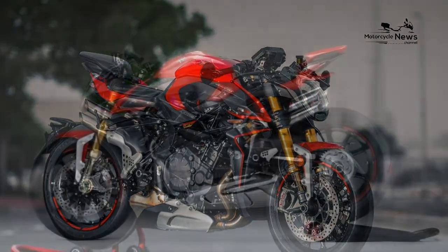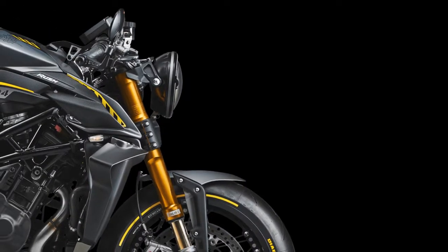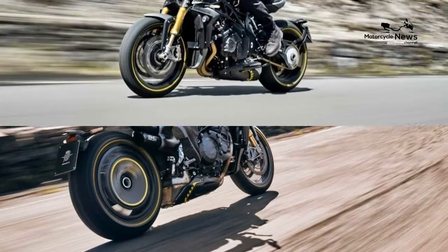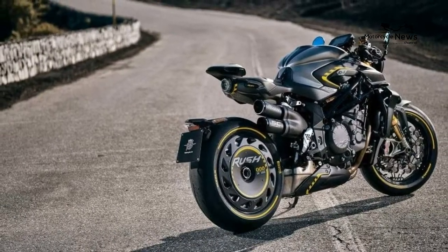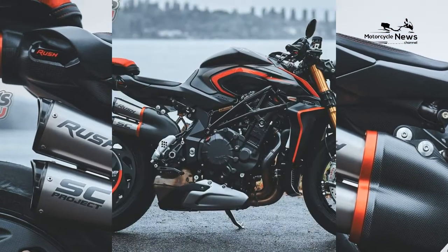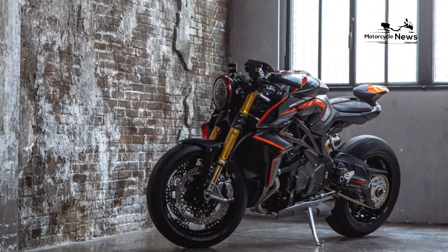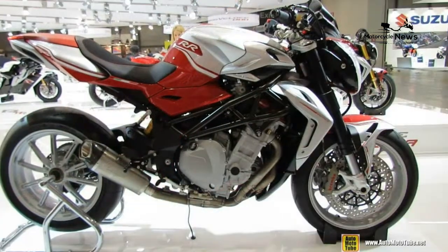Value versus rivals: whichever way you slice it, the Rush 1000 is eye-wateringly expensive to buy and run. In terms of pure performance, it's no better than its super naked rivals and lacks their real-world grunt. But if you've got this amount to spend and don't want something run-of-the-mill, the MV will scratch your itch. Equipment includes swathes of carbon fibre, machined alloy parts, semi-active Öhlins forks and rear shock, Brembo Stylema calipers, Pirelli Supercorsa SP tires, MotoGP-style wings, a hand-stitched Alcantara-style twin-pad seat, cornering traction control with eight levels, anti-wheelie, cruise and launch control, four rider modes, and a colour dash that links to your phone.